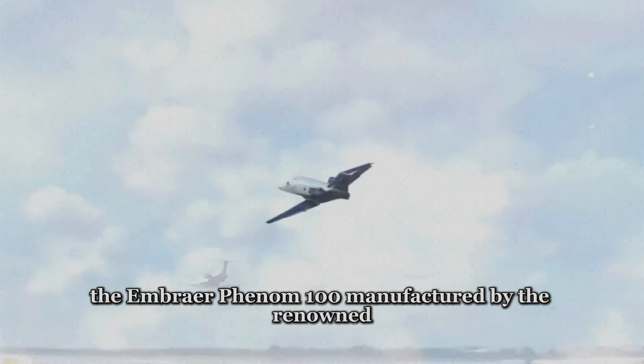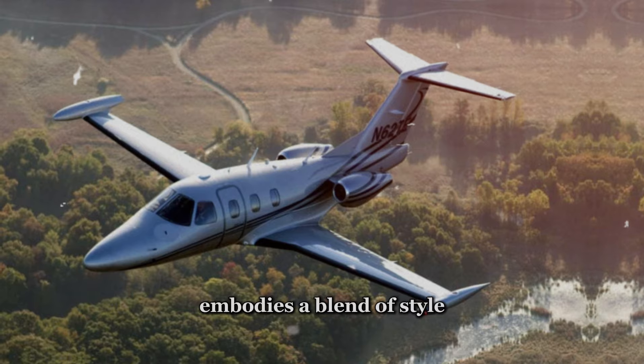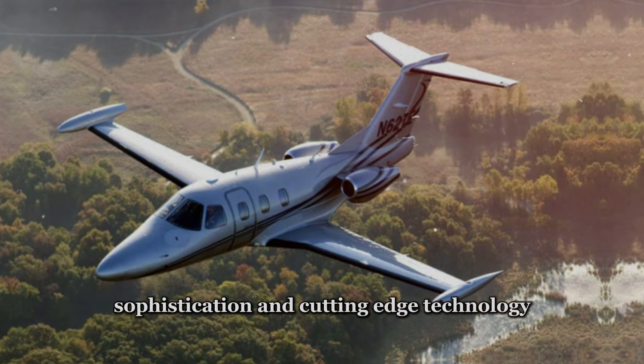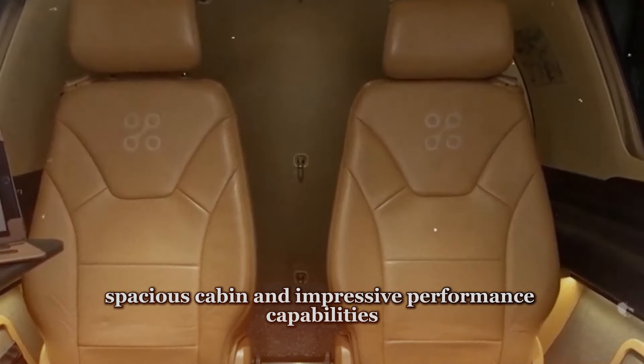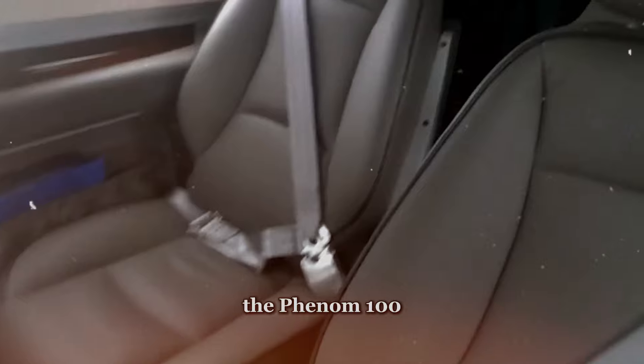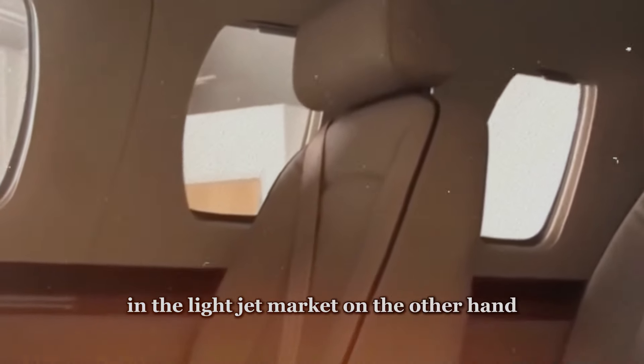The Embraer Phenom 100, manufactured by the renowned Brazilian aerospace company Embraer, embodies a blend of style, sophistication, and cutting-edge technology. With its sleek design, spacious cabin, and impressive performance capabilities, the Phenom 100 has earned a reputation as a top contender in the light jet market.